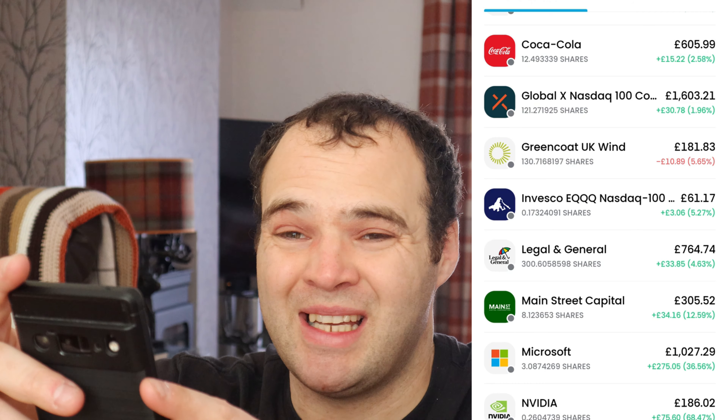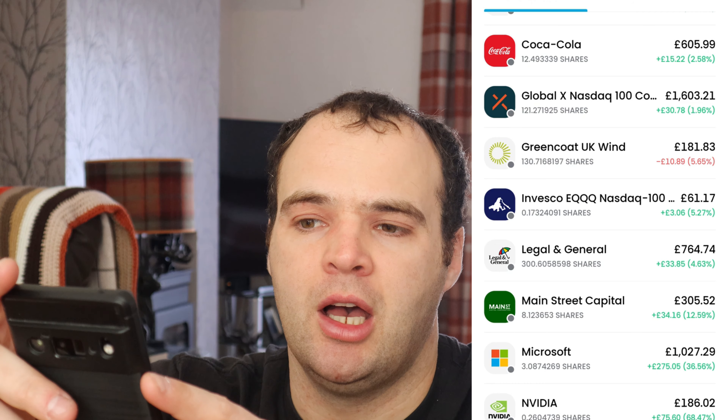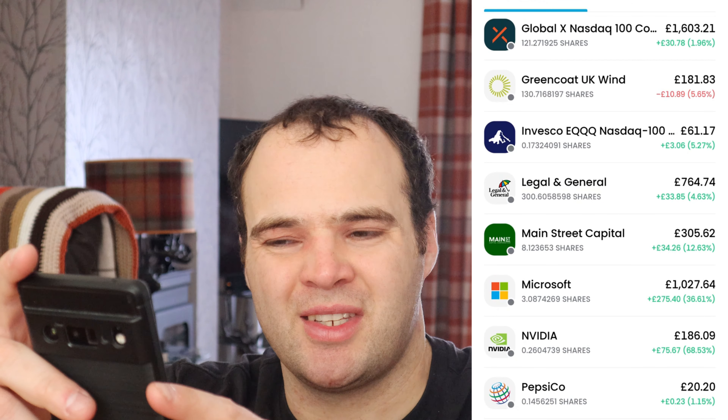Aviva — 221 shares, up 19%, that's about £181 in profit. I want to get that to 300 shares — that's my goal for this year. Bank of America, six shares, currently up 26%. Coca-Cola — 12 shares, up just over two and a half percent. That's a long-term growth stock; I'm just slowly trickling money into it.